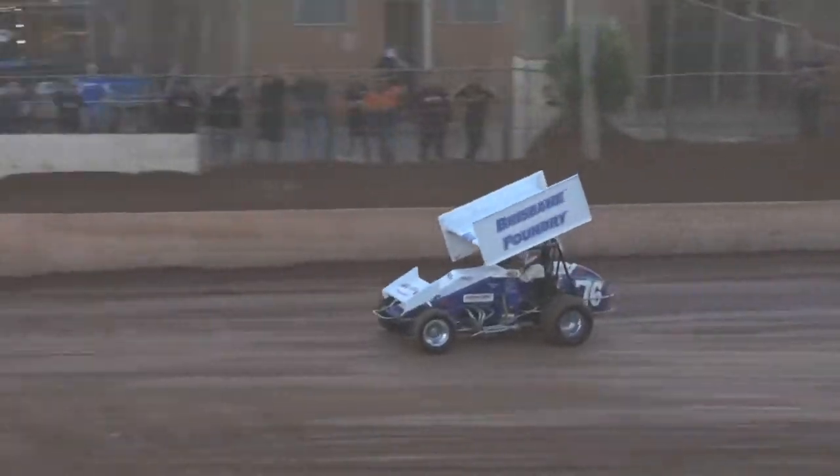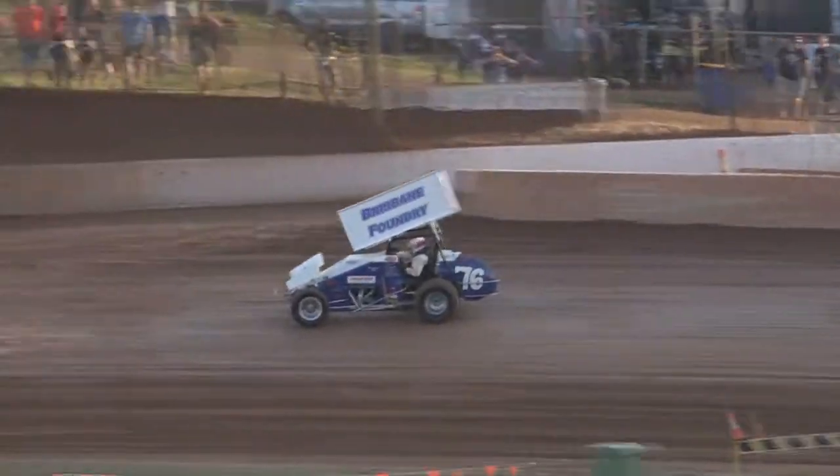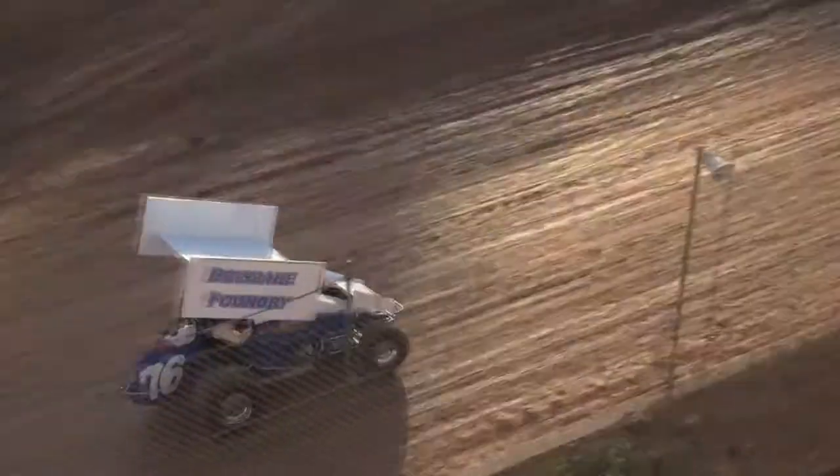Michelle is doing the 50-50 raffle — she's going around amongst you now. Watch out for Michelle. Two dollars a ticket, that's what it'll cost you.